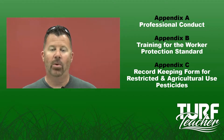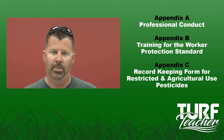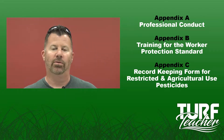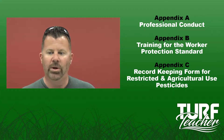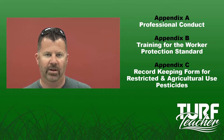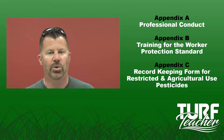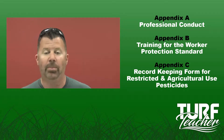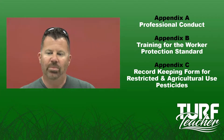This is however not your last lecture for Unit 2. Remember the course is broken down into four units. We are looking at these appendixes. I don't have any slides created for it. We're just going to talk briefly about each one of them because they're very, very short. They start on page 175 in the Core Manual. Let's get started with Professional Conduct.